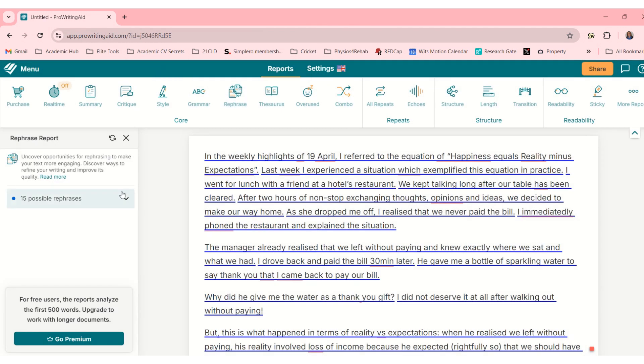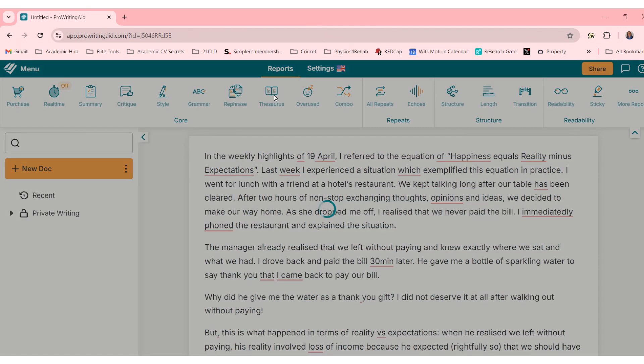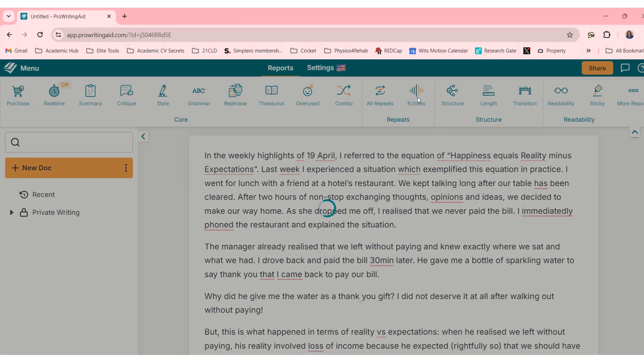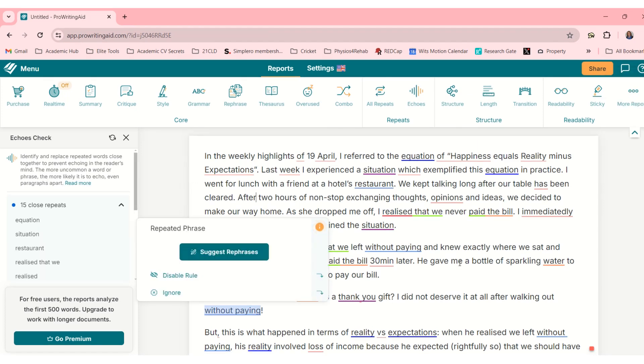Grammar and rephrase — 15 possible rephrases. Now that is interesting. There's also a thesaurus, and then overused phrases to identify commonly overused words and phrases. You can combine your favorite reports into one: all repeats, echoes, check for repeated words at a close distance, structure, length, transition, readability, sticky, and more reports.